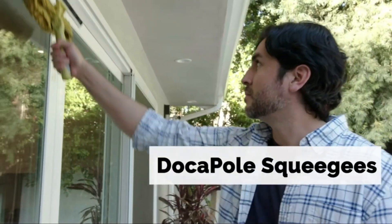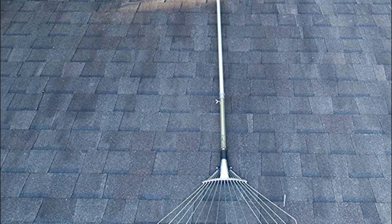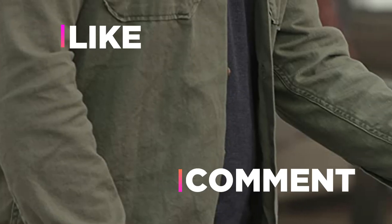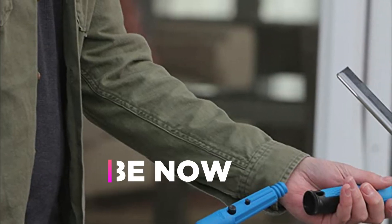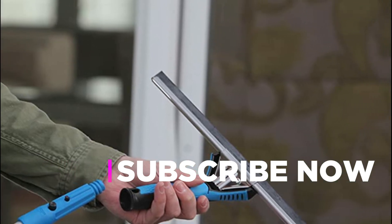The thumb levers that release quickly allow for easy pole extension and retraction. Hope you found this video helpful for finding the best extension poles. If you found this helpful, please give it a like, comment your opinion, and tell us which one is perfect for you. Subscribe to our channel to get the latest updates on different product reviews. Thank you.